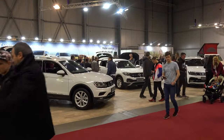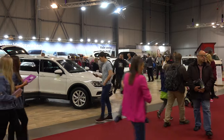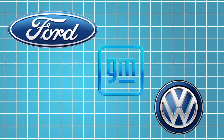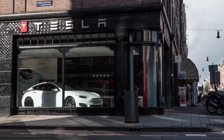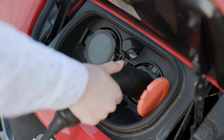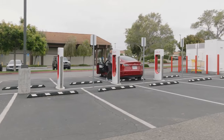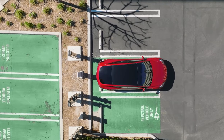As other car manufacturers race to catch up with Tesla in the electric vehicle market, the competition is driving innovation and pushing the industry forward at an unprecedented pace. Companies like Ford, General Motors, and Volkswagen have all announced ambitious plans to electrify their vehicle lineups in the coming years, signaling a fundamental shift towards electric mobility on a global scale.